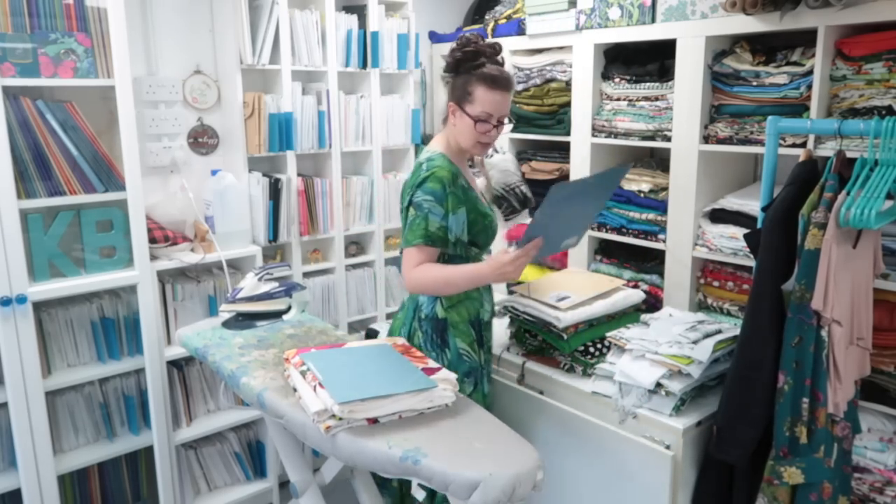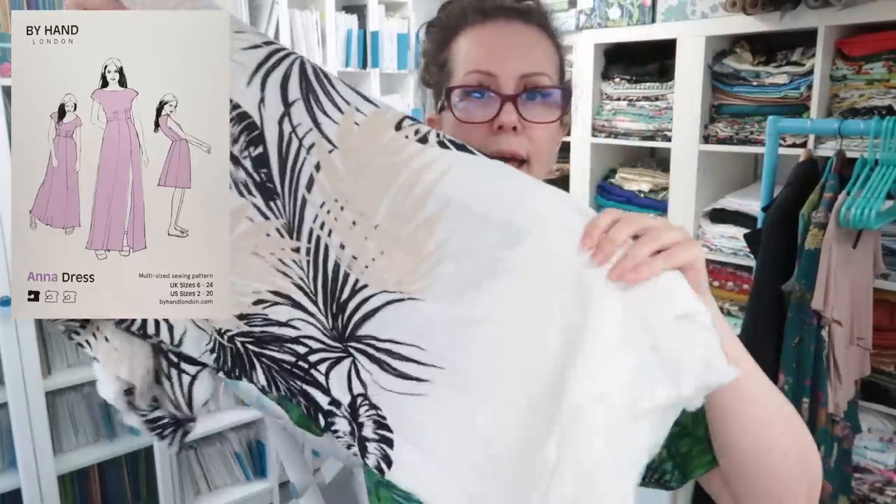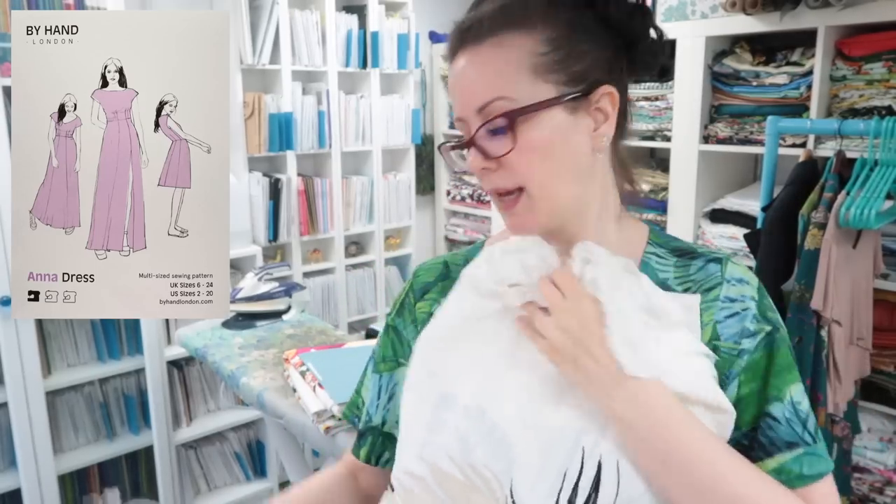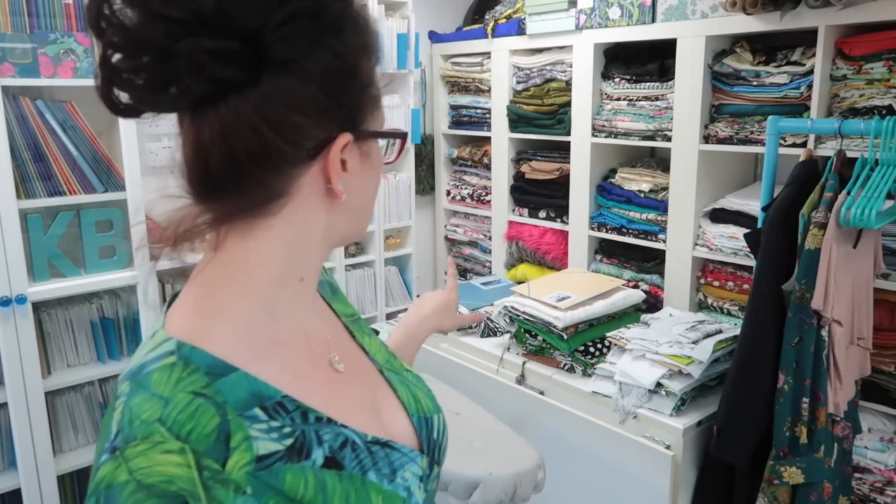The final fabric is another border print for the By Hand London Anna dress. I'm going to use the border print so I have the print at the top and also at the bottom of the skirt. That's going to be a standalone video about working with border prints. So that's an impromptu 'what I'm going to be sewing this month' overview — I've got seven projects cut out already, and I'm going to try to get three more done: the cream shirt, the banana leaf shirt, and the By Hand London Anna border print dress.